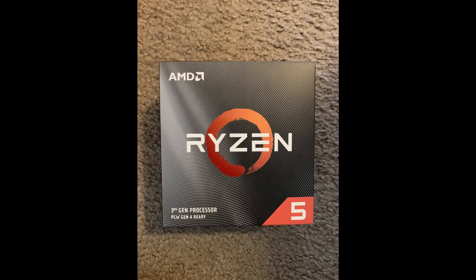Starting off with the build, I chose the Ryzen 5 3600 processor, as it is highly recommended throughout all PC builds. It gets the job done when I want to record and edit videos, and somewhere along the way I can use it to stream if I really want to, though I'm not sure yet.